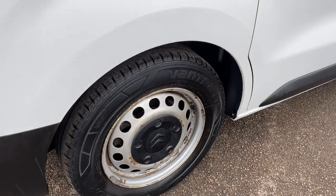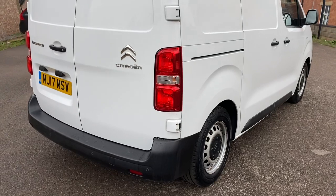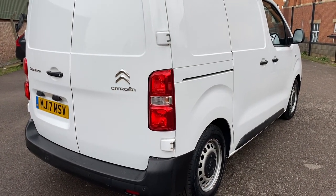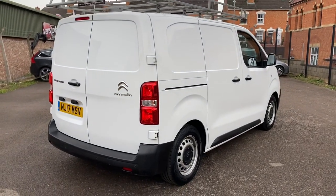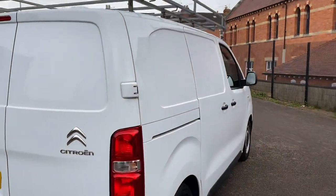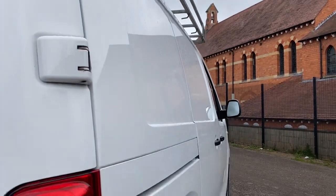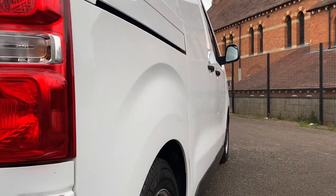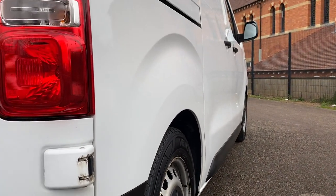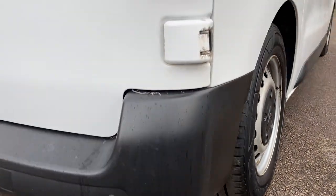They do tend to corrode up again — manufacturers seem to make them out of fairly poor steel these days. If you want an alloy wheel upgrade, we do sell alloy wheels so we can fit those for you. Looking down the driver side of the vehicle, you can see there are no major dents or dings — it's all pretty good. The driver side rear bumper corner is all good with no scuffing.